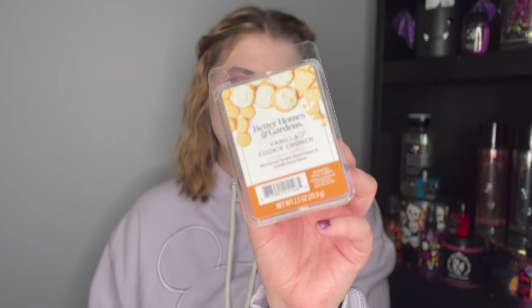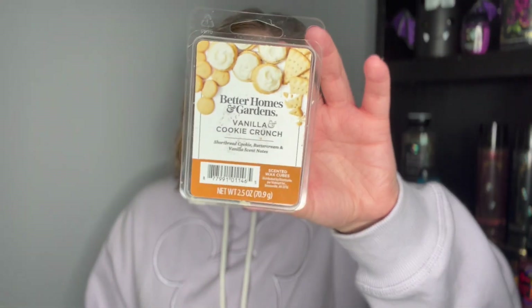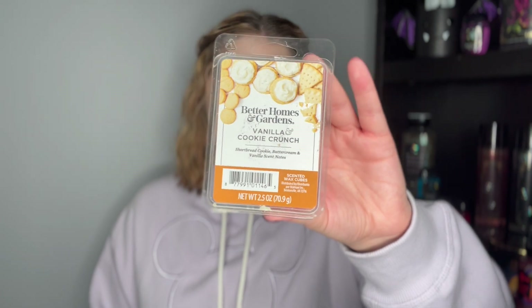The next thing I used up is the Better Homes and Gardens Vanilla and Cookie Crunch wax melt. It's definitely a gourmand scent — shortbread, cookie, buttercream, and vanilla. It was very very strong, which was nice, more of a shortbread sweet kind of scent. I won't repurchase though because I have so many wax melts I need to use up.